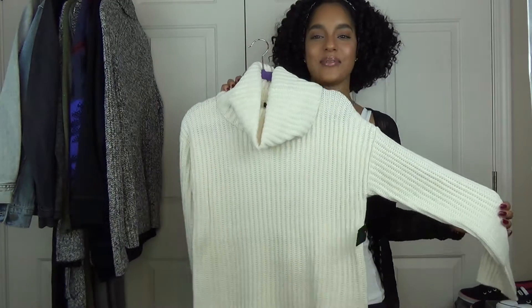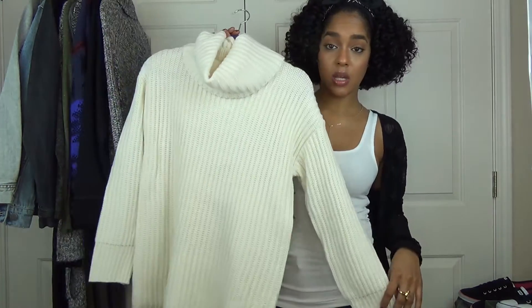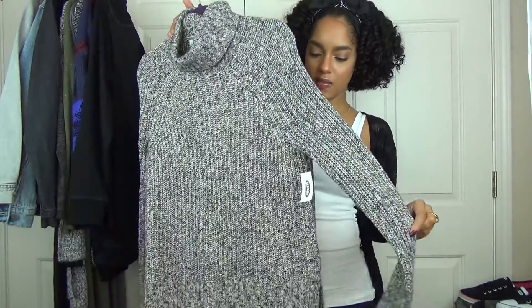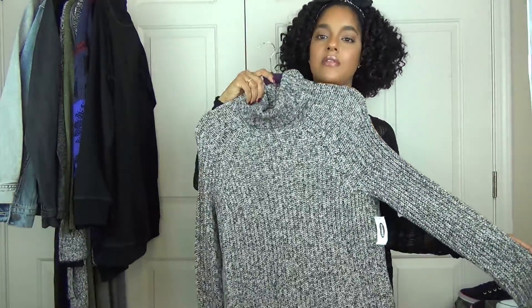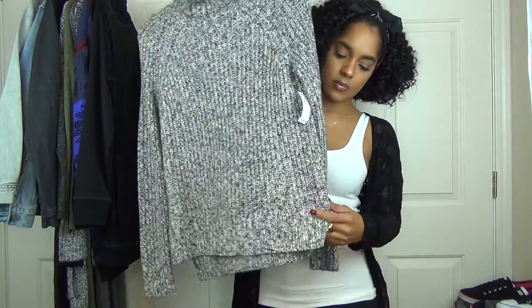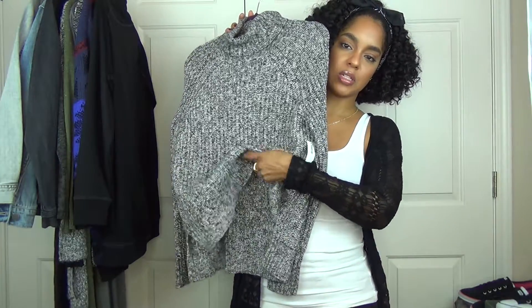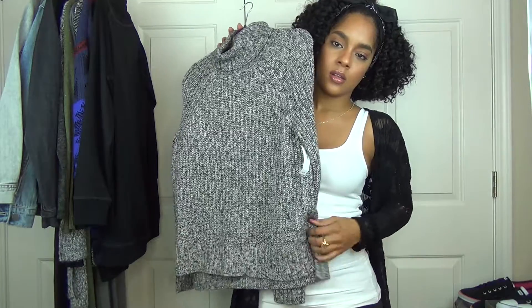Next I have this basic turtleneck. I got this because I saw a picture on Pinterest — it was a basic cream turtleneck like this with some cute fitted black pants, a tan coat, and heels. I just thought it looked so cute and classic and put together, so I wanted to try to recreate that. This sweater I got from Old Navy — just a basic fitted black sweater. It looks cute with some skinny black jeans and cute pumps or boots. It's kind of longer in the back, so it's really easy to tuck in neatly.